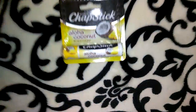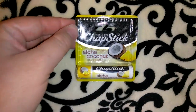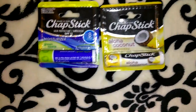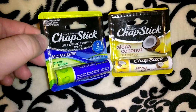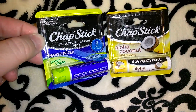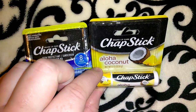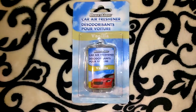I picked up these ChapStick brand chapsticks. This one is in the Aloha Coconut — a scent I would normally be drawn to. I also got this one in Green Apple for Jordan, a flavor I wouldn't normally pick. It says eight hours of moisture and each one is 0.15 ounces. I thought that was a good deal — I mean, I know they're only like a dollar anyway, but getting them at Dollar Tree is even better.